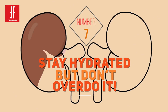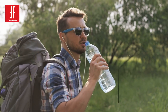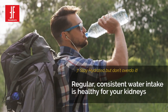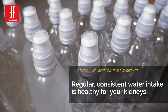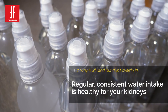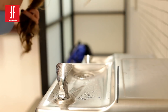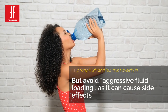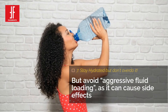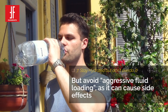Number 7: Stay Hydrated, But Don't Overdo It. Water helps clear sodium and toxins from your kidneys and lowers your risk of chronic kidney disease. The advice to drink 8 glasses of water every day may not fit everyone, but regular, consistent water intake is healthy for your kidneys. Contrary to popular belief, no studies have proven over-hydration as an effective practice in enhancing kidney function. In fact, researchers say don't go for aggressive fluid loading, which can cause side effects.